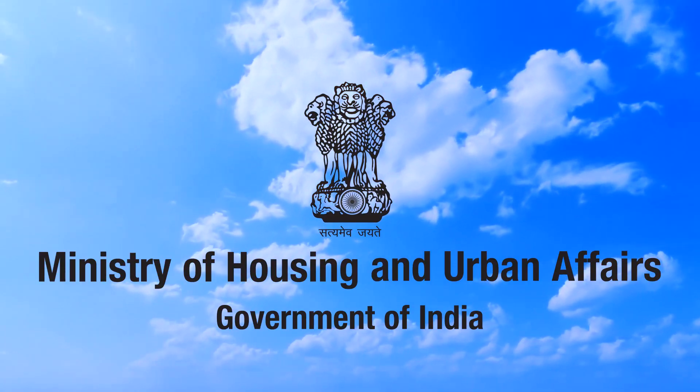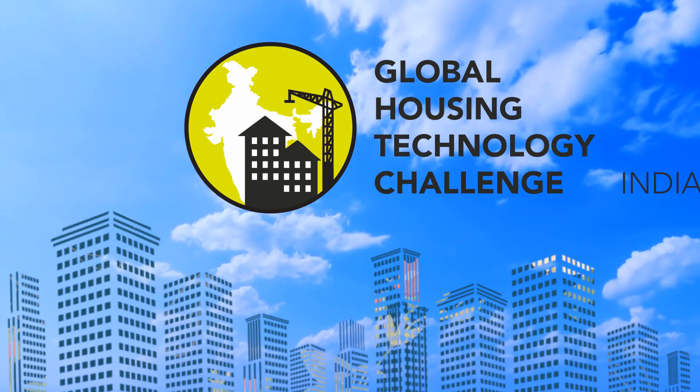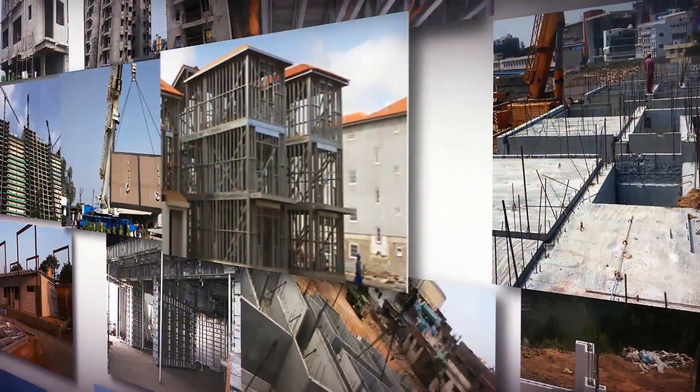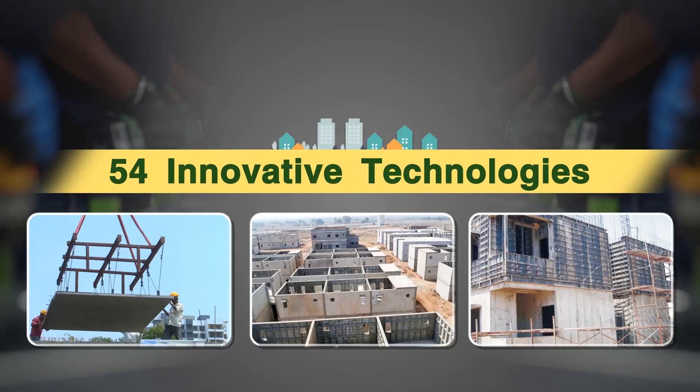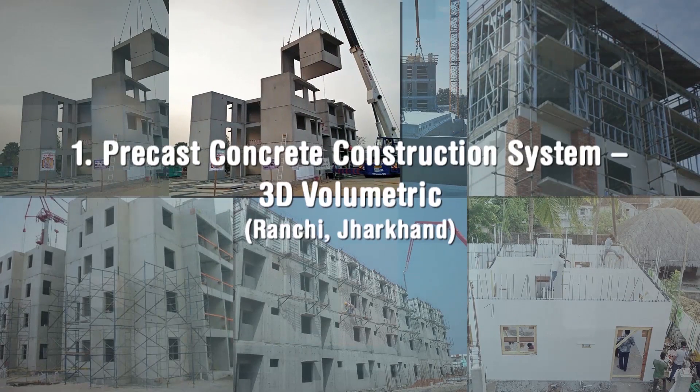Ministry of Housing and Urban Affairs, Government of India, organized the Global Housing Technology Challenge India to identify and mainstream best available global technologies so as to bring a paradigm shift in the construction sector. Fifty-four innovative technologies put in six broad categories were shortlisted during the challenge process.